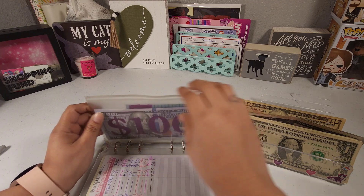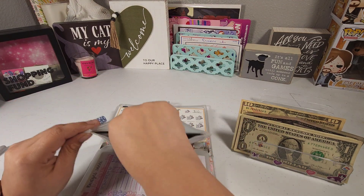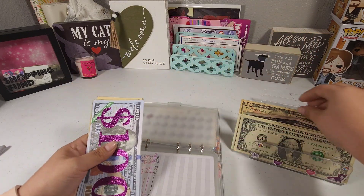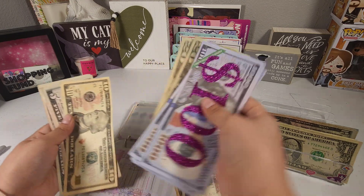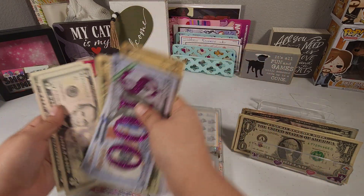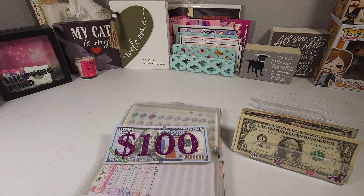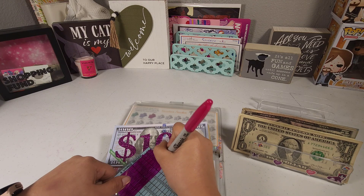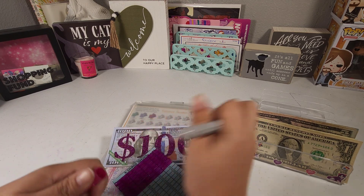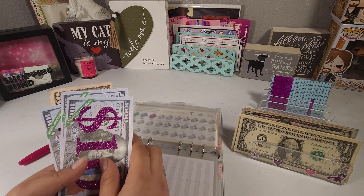For our 1K challenge today we're gonna be adding $15 — that's $10 and $5. I'm gonna go ahead and color a 15 on the tracker and put it over here so it can air dry.